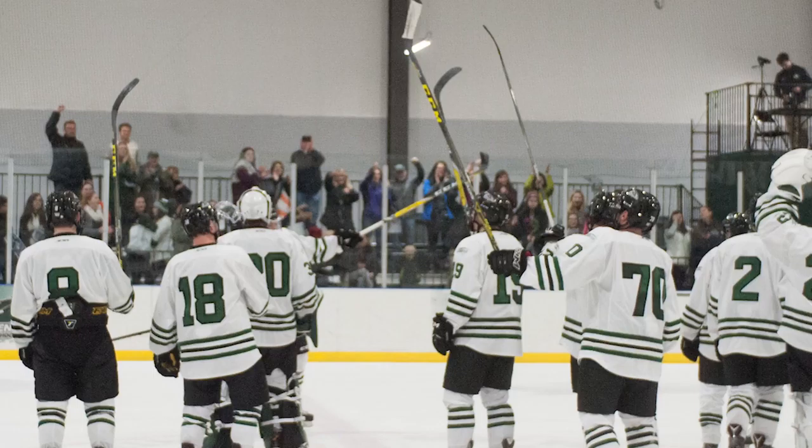The Mustangs are currently in sixth place — the final spot in the ECAC West hockey playoffs. It would be pretty astounding to have your first season and make the playoffs. They'll be back in action this weekend, and that would be another check for them.